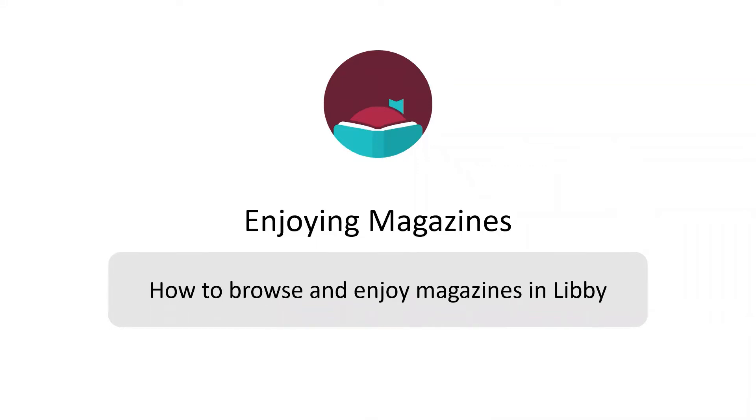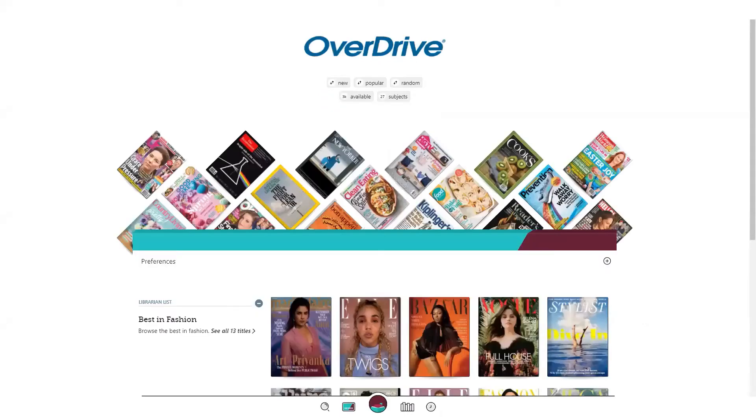Learn how to browse and enjoy magazines in Libby. There are three ways to search for magazines in Libby: you can complete a quick or advanced search, view the library page, and set a preference.